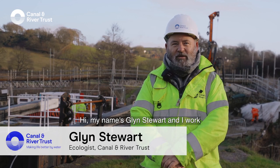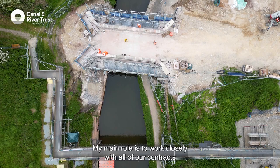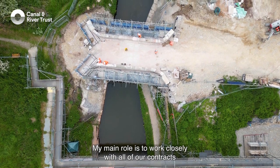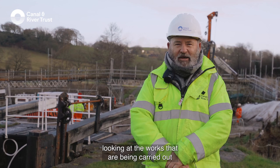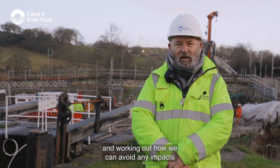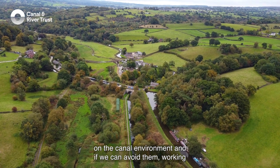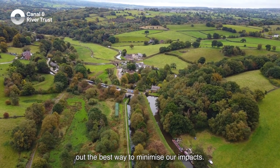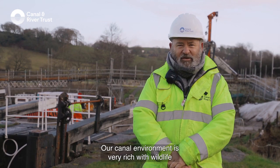Hi, my name's Glen Stewart and I work as a framework ecologist for the Canal and River Trust. My main role is to work closely with all of our contracts, looking at the works that are being carried out, and working out how we can avoid any impacts on the canal environment, and if we can't avoid them, working out the best way to minimise our impacts.